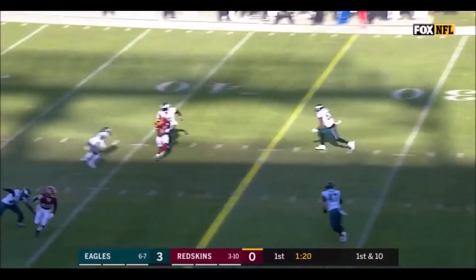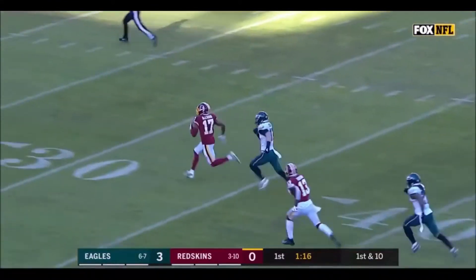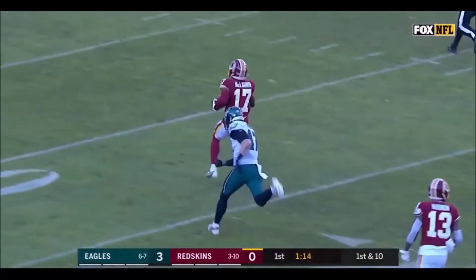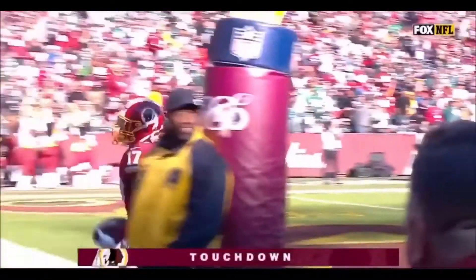Yeah, I believe. Shannon, of course, is completely dialed in. And here is McLaurin — he's off to the races, inside the 20, and a touchdown for Terry McLaurin, the former Buckeye.